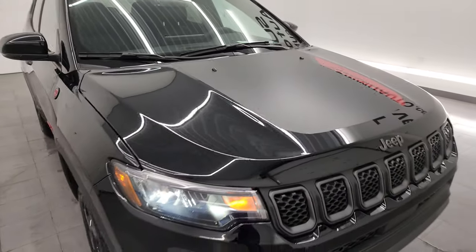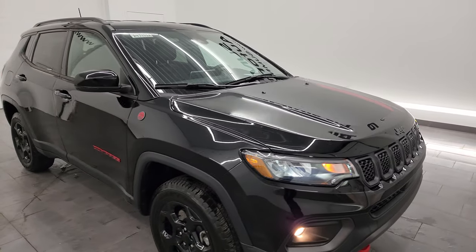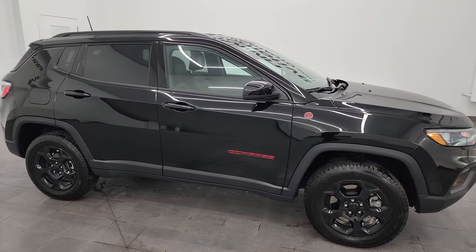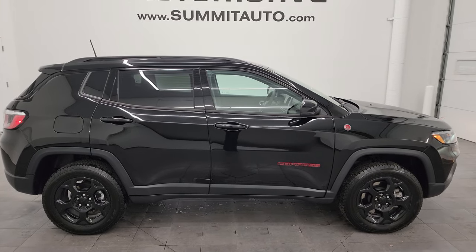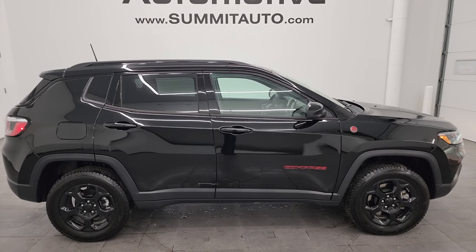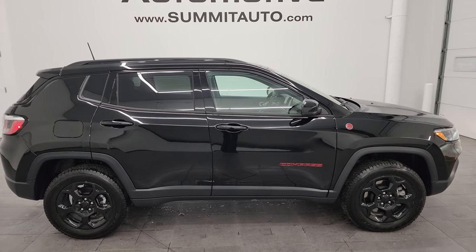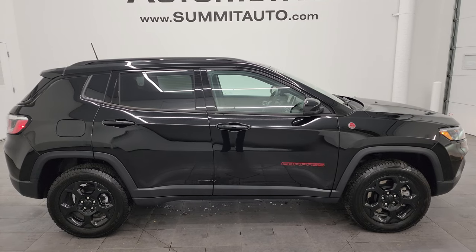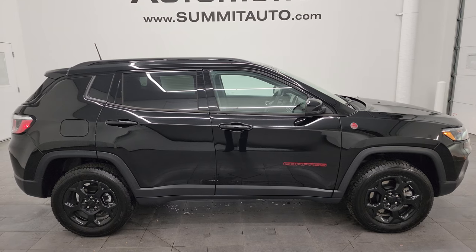I would highly recommend this Compass from a quality and condition standpoint — basically brand new all the way around with only 7,000 miles. To see more pictures of this Jeep or any of our other 550 new cars, trucks, SUVs, minivans, Wranglers, and Compasses, go to summitauto.com for full pictures and descriptions of every single vehicle.